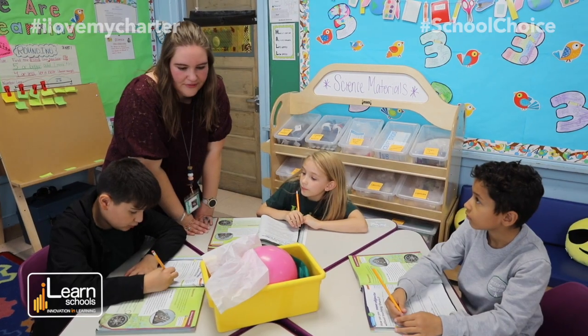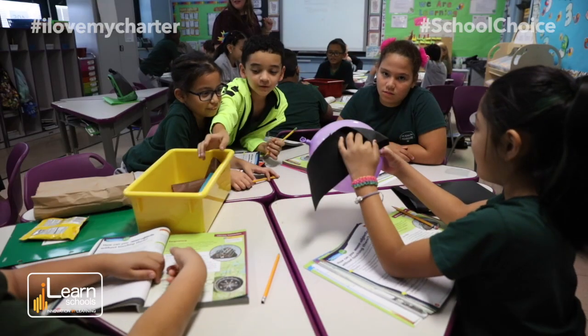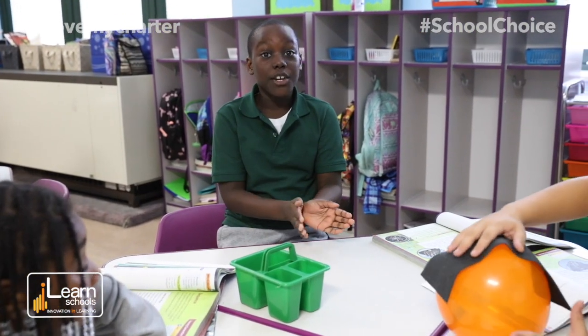It's really important that the kids are hands-on while they're learning this stuff, because instead of just reading about it or seeing it in a picture on the board, they're actually getting to use it and see it for themselves.